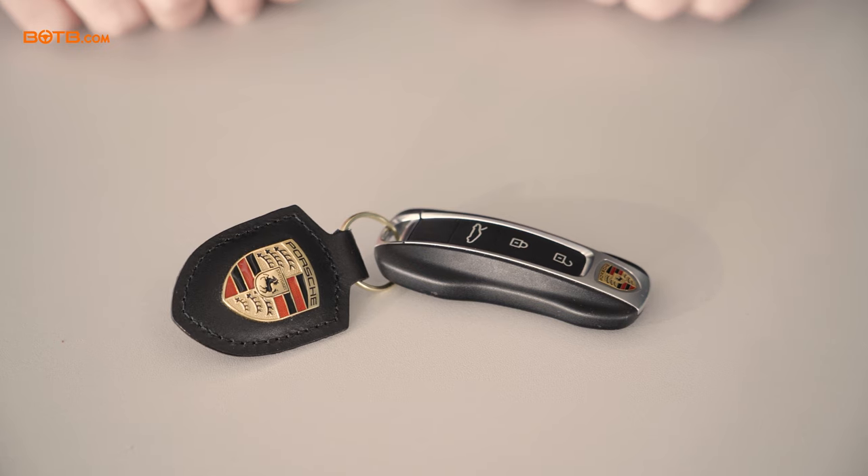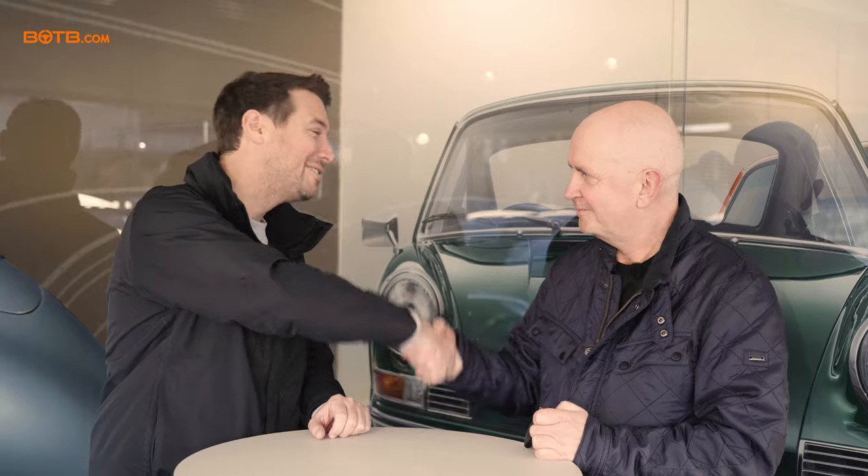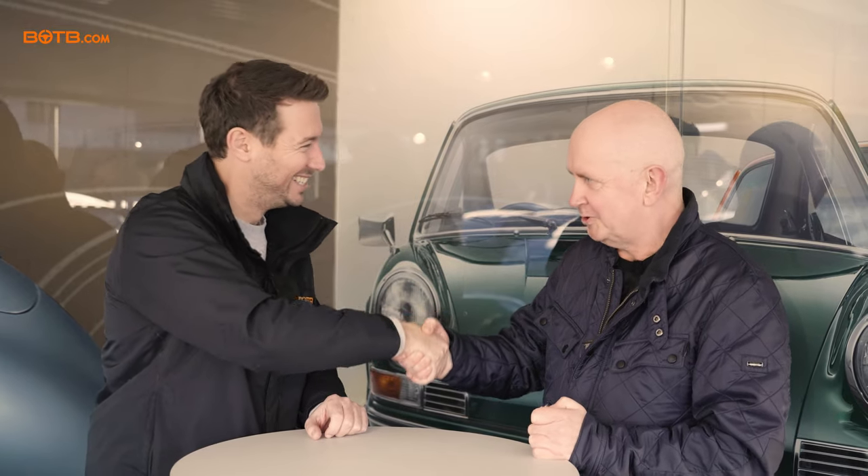I would sleep in that for sure! Well, there's only one thing left for me to do, Kenny, and that is to pass over one of the keys for your brand new 911 Turbo S that you won, along with £50,000. Well done!